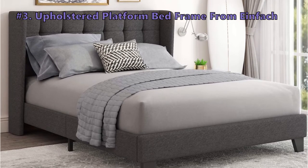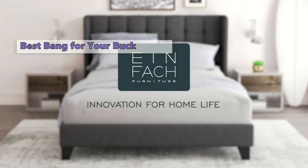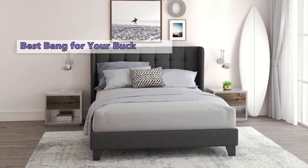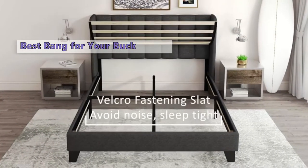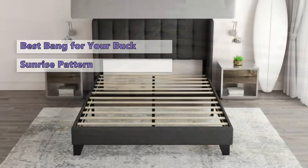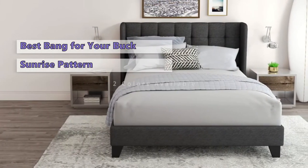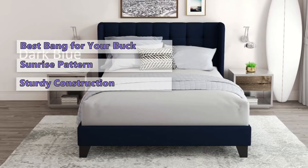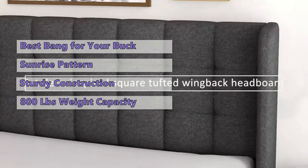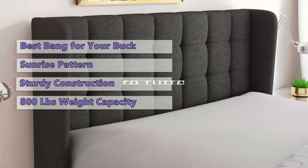Up next at number three is the Einfach Upholstered Platform Bed Frame. If you want to add a new look to your bedroom without breaking the bank, consider this bed frame with an upholstered headboard. It features a beautiful sunrise pattern and comes in multiple colors. The beautiful wingback headboard has buttonless square tufting on the top and bottom, and the slats are fixed with velcro for quick installation. The bed frame can support up to 800 pounds and is built with sturdy wood slats to support an 11-inch mattress.